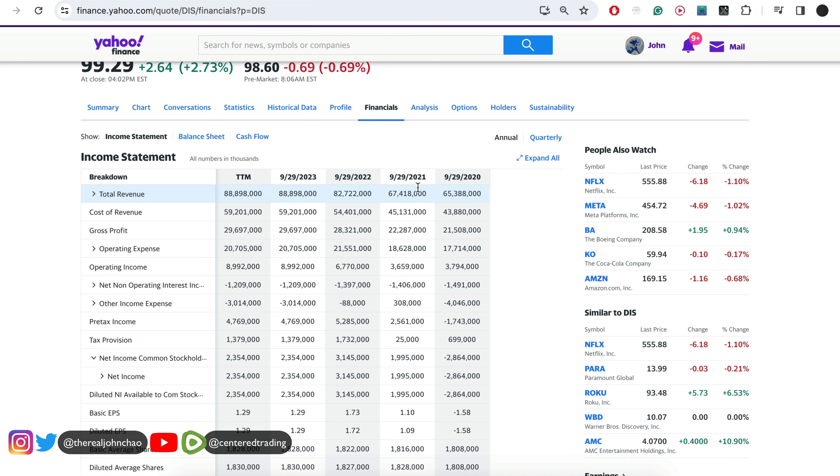Looking at the fundamentals, they're doing quite well — 2021: $67 billion, 2022: $82 billion, 2023: over $88 billion in revenue.